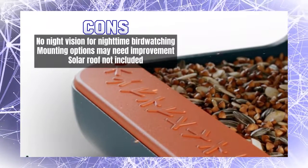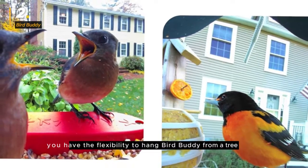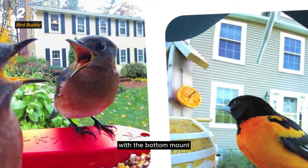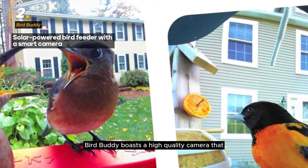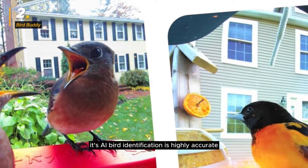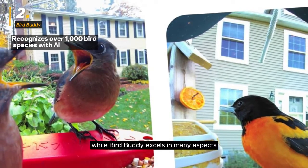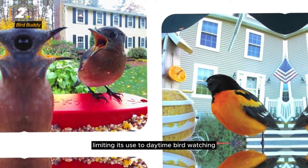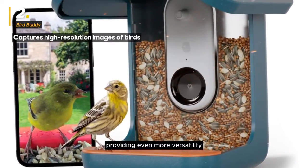The bird feeder has a seed capacity of 3.8 cups or 0.9 liters, ensuring you won't need to refill it frequently. You have the flexibility to hang Bird Buddy from a tree using the included hanger, or mount it to a pole, wall, or fence with the bottom mount. Bird Buddy boasts a high-quality camera that captures stunning images of your avian visitors, and its AI bird identification is highly accurate. While it excels in many aspects, it's important to note that it lacks night vision capabilities, limiting its use to daytime birdwatching. Some users have also suggested that the device's mounting options could be improved for even more versatility.